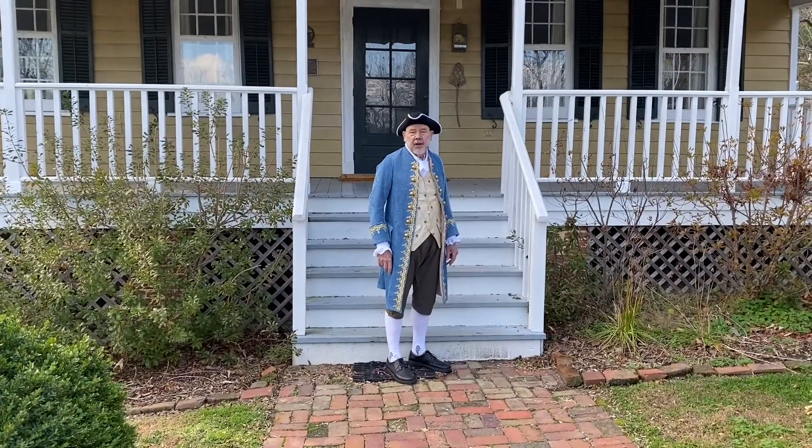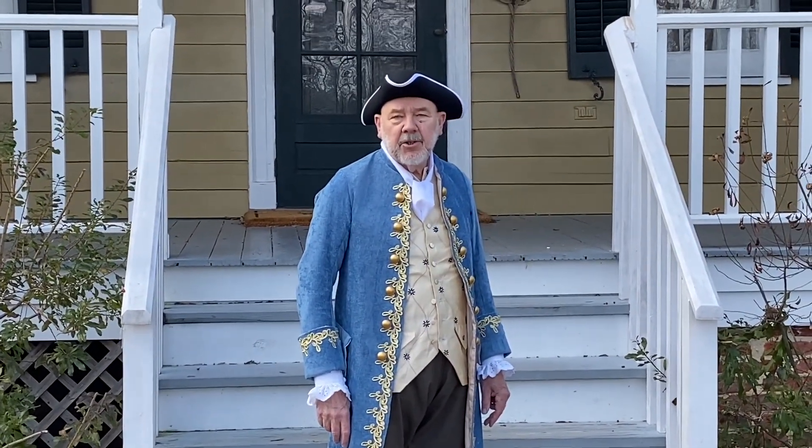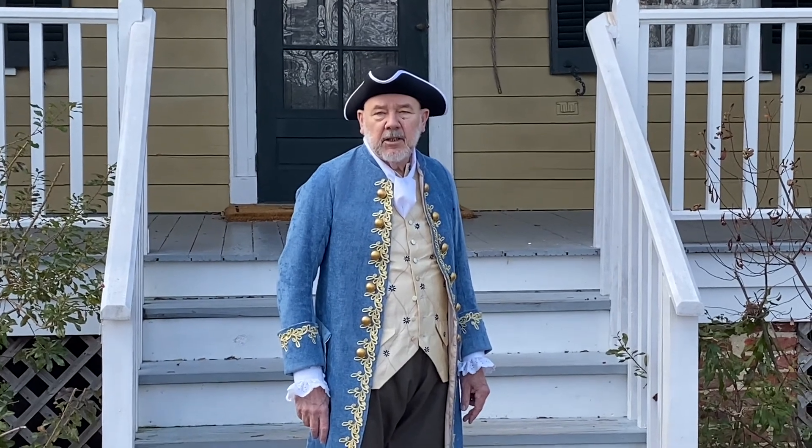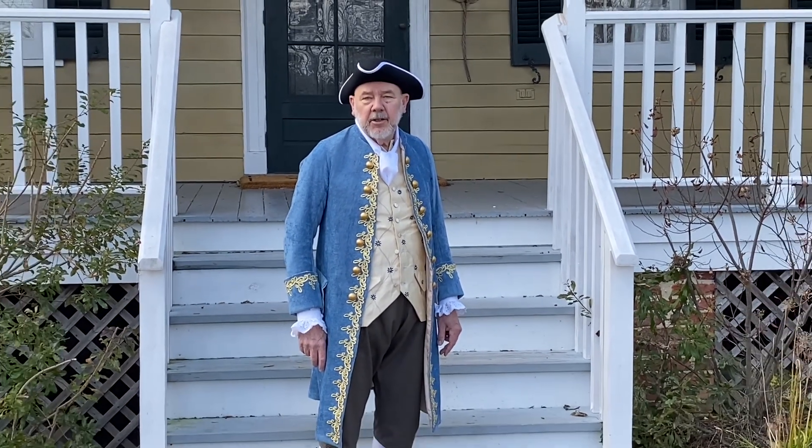I'm George Gazarek, president of the Friends of Maxwell Hall. With generous support from the commissioners of Charles County, the Southern Maryland Heritage Area, and the Maryland Heritage Area Authority, we are pleased to bring you this virtual colonial fair.